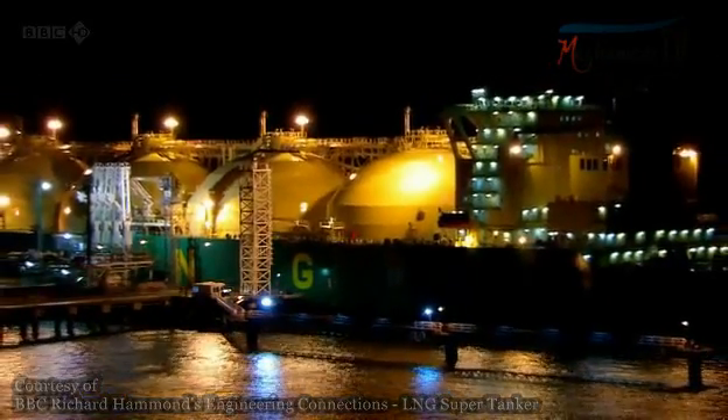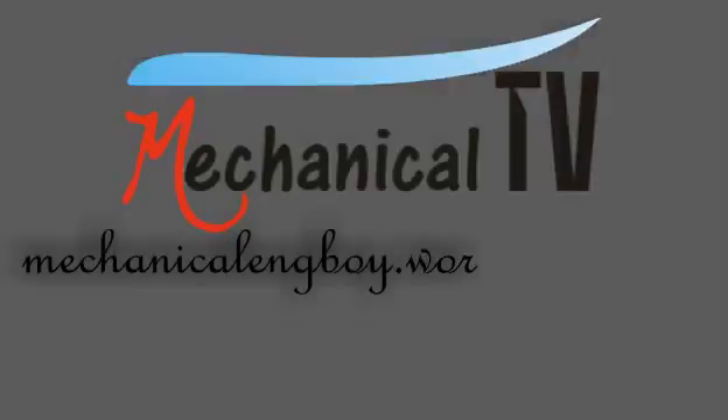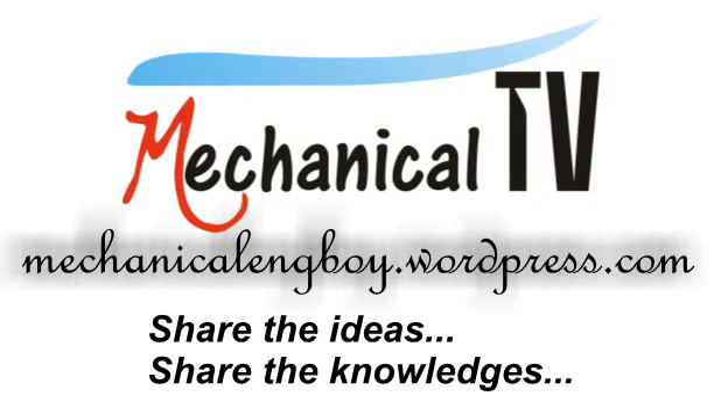Empty or full, these ships are stable. So let's take a look at the gas tank.